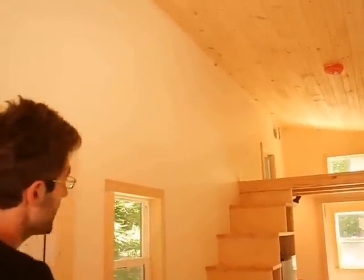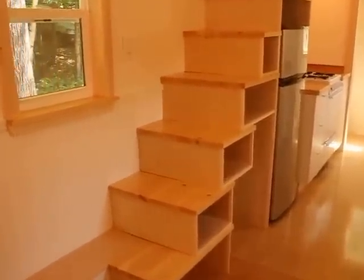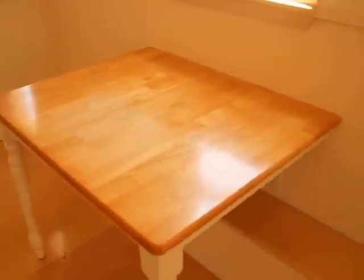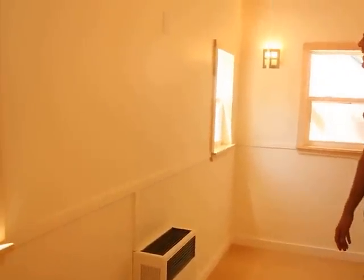We got the stairs like last time — they're a little bit wider because we wanted to make sure they're nice and safe. We've got a built-in table that was actually reused from our client's house. We have a 12,000 BTU Williams heater, propane, direct vent.